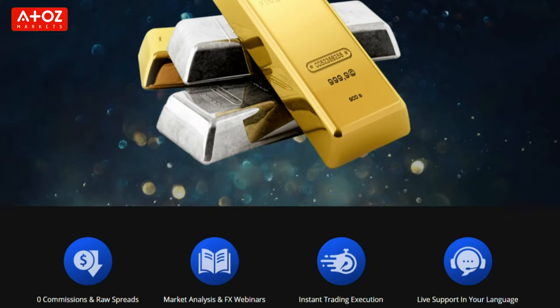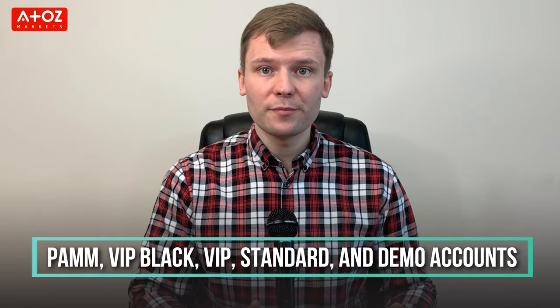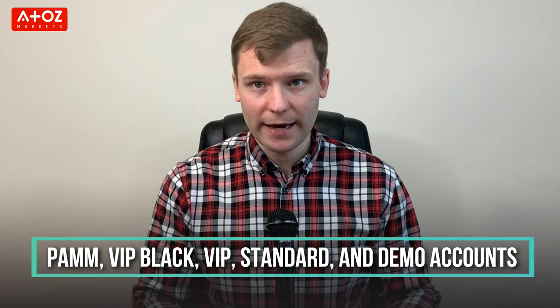For metal lovers, TIO Markets has Gold, Silver and Platinum on their MT4 and MT5 platforms. TIO Markets has PEM, VIP Black, VIP, Standard and Demo accounts.